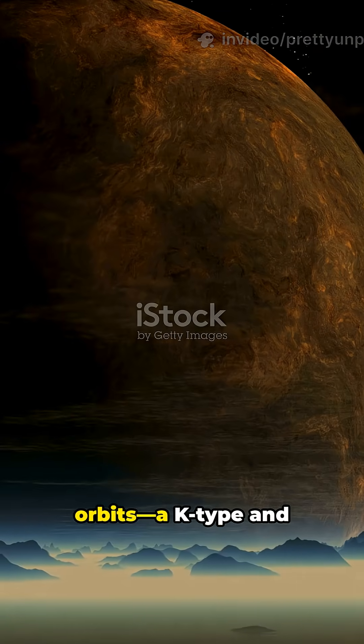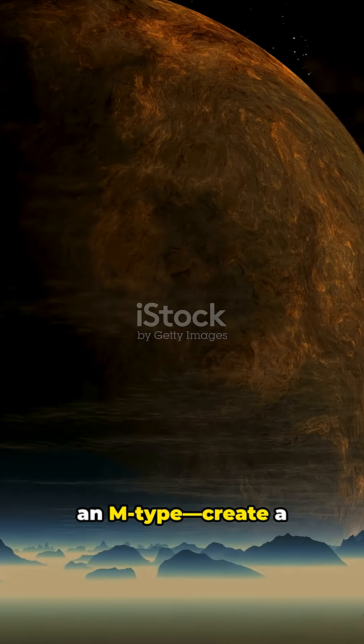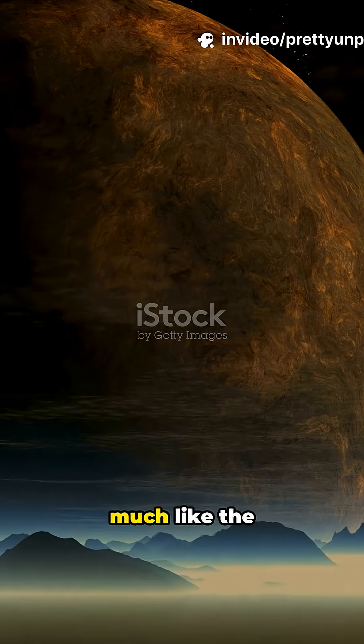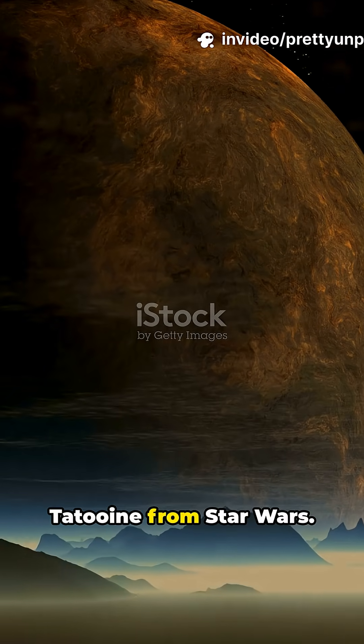The two stars it orbits, a K-type and an M-type, create a dynamic sky where twin sunrises and sunsets would occur, much like the fictional planet Tatooine from Star Wars.